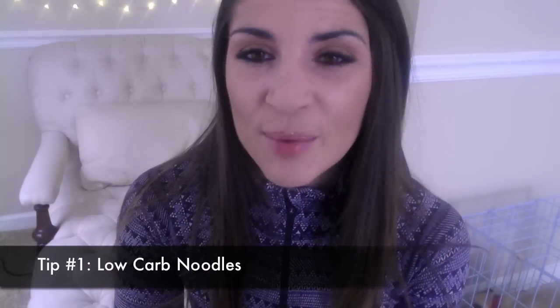First, I want to talk about some low-carb noodle options. Shirataki noodles are awesome. Zucchini noodles, spaghetti squash, and broccoli slaw are all really good low-carb options.